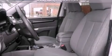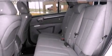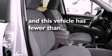a six-speaker audio system, wood and alloy door trim, a four-wheel independent suspension, roof rails, side curtain airbags, and this vehicle has less than 51,000 miles.